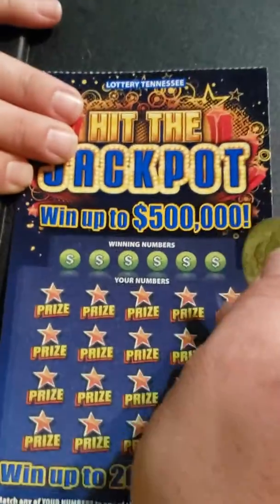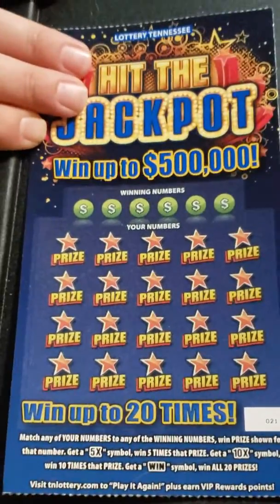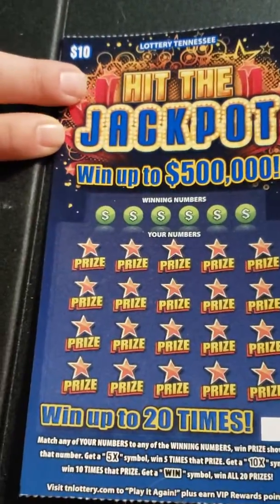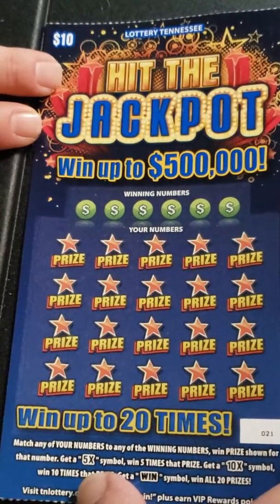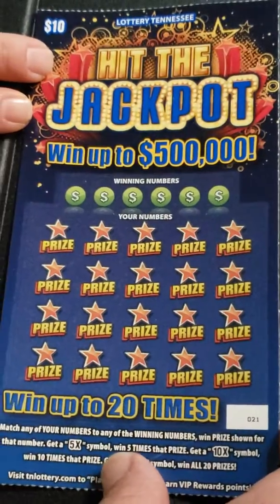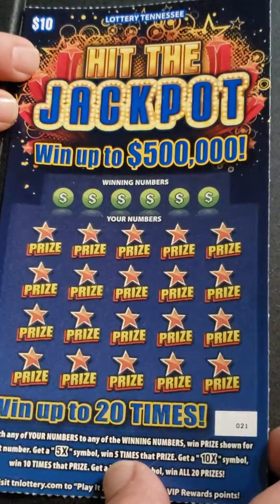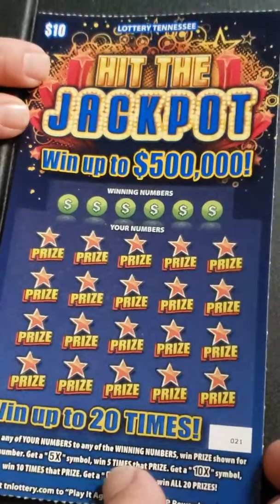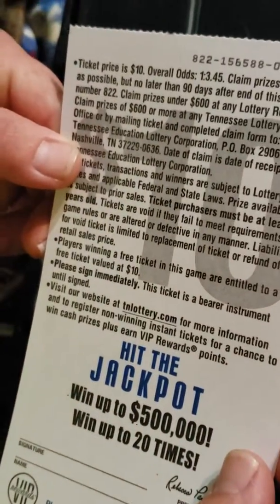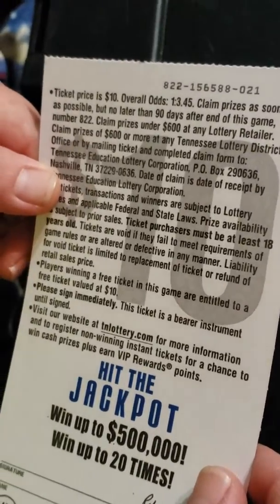Hey guys, it's Adam with Tee and Scratch and we're back with another one. We got a $10 Hit the Jackpot ticket. I traded my ticket winner from my $5000 hit — the $5000 ticket I had on the last video — I traded it for this one. That's number 21 and its odds are 1 in 3.45.